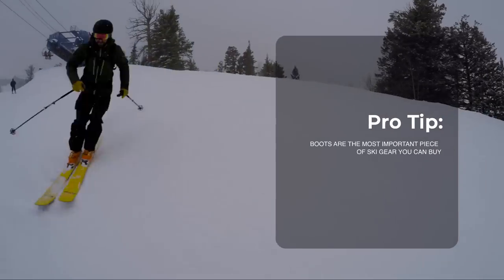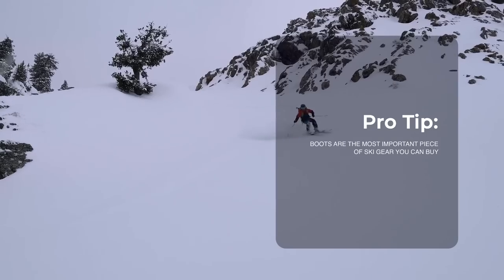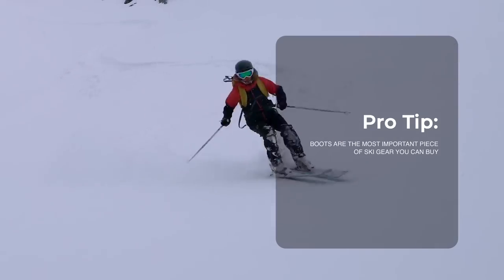If you're new to skiing, here's the deal. Boots are the number one most important piece of equipment, hands down. If your boots don't fit right or you get the wrong type of boot for the skiing that you're going to be doing, you're not going to have a good experience.